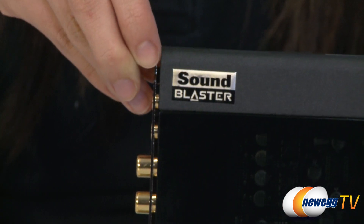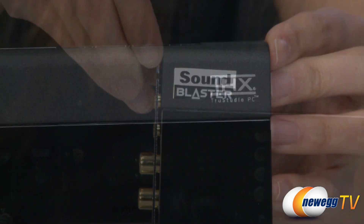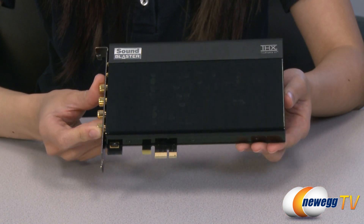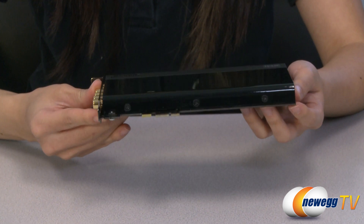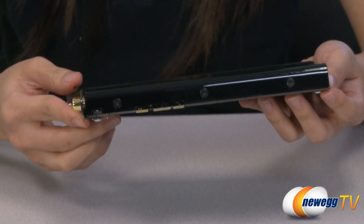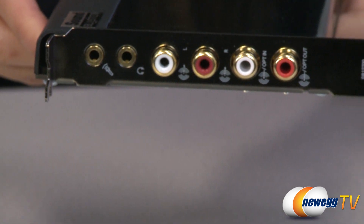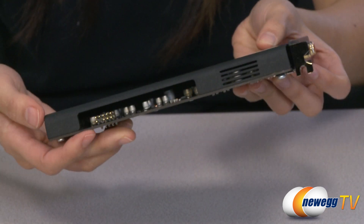Of all the sound cards Creative has produced, the Sound Blaster X5 Titanium HD provides the highest quality audio playback. This sound card includes THX True Studio PC audio technology, bringing together two of the most respected names in sound quality to provide an unparalleled audio experience on your PC.